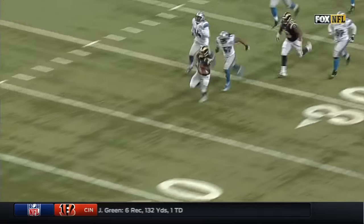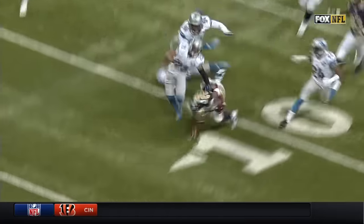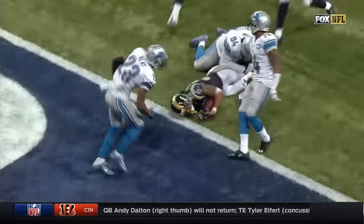And watch how easy he makes this safety miss right over top of him. That's why you love this kid. He's special — he has that kind of explosive ability.